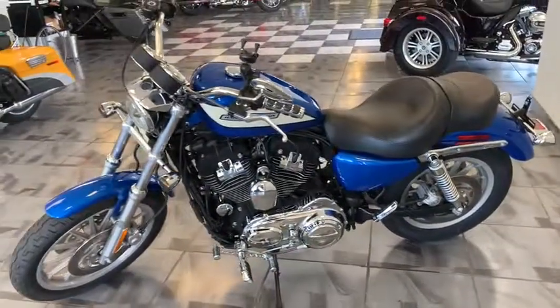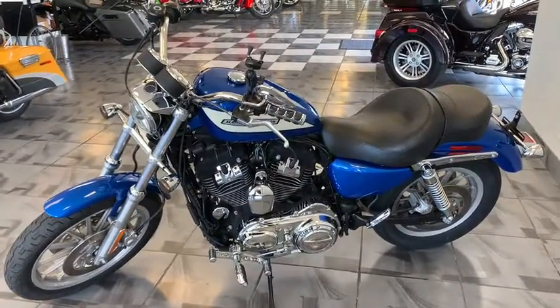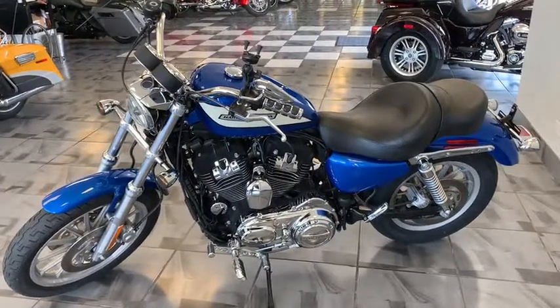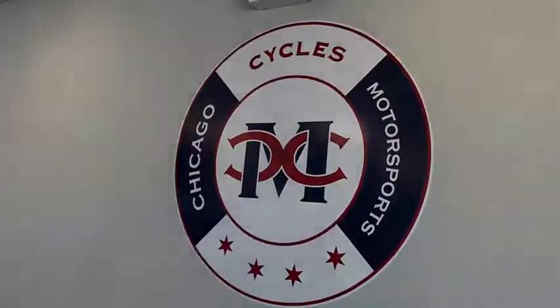Less than 10,000 miles, guys, and I guarantee you a price to move. A lot of season left right now — September, October, big riding months still. Come on down, take a look at it. We'll get you done. This bike is financeable if need be. 708-397-5151. Chicago Cycles and Motorsports. Tell them Big Ed sent you.